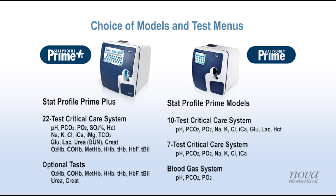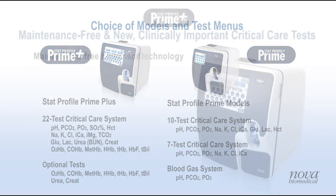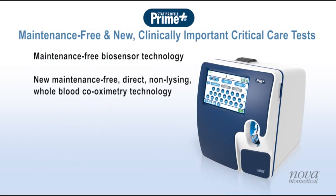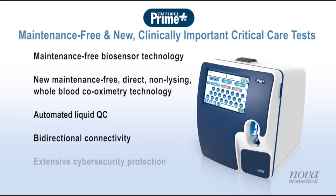All Prime analyzers provide the same advantages in a compact size that's perfect for point-of-care use. Prime Plus features maintenance-free biosensor technology for all tests, new maintenance-free and non-lysing whole blood co-oximetry technology, automated liquid QC, bi-directional connectivity, and extensive cybersecurity protection.